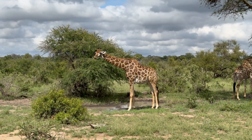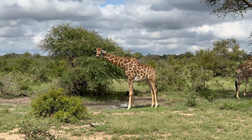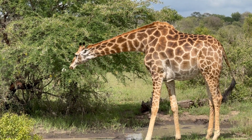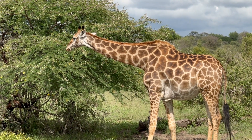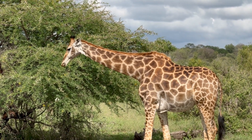Giraffes have an interesting network of capillaries that dilate and constrict so that they don't get a huge head rush of blood to the brain when they're drinking or when they stand up. That helps control the blood flow, and they also have valves in their neck which help as well.